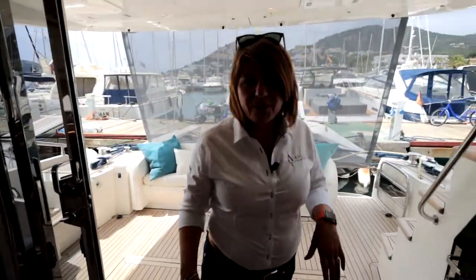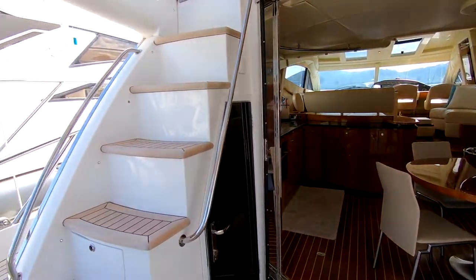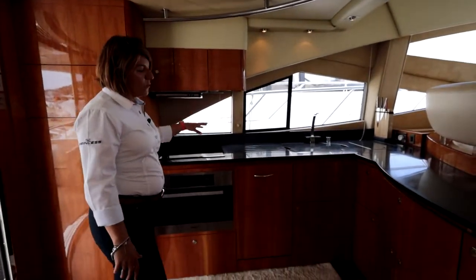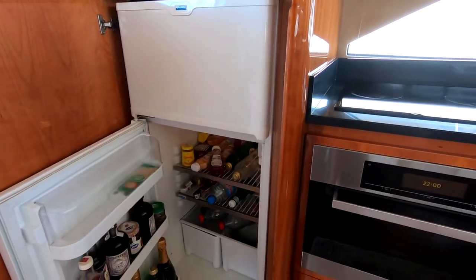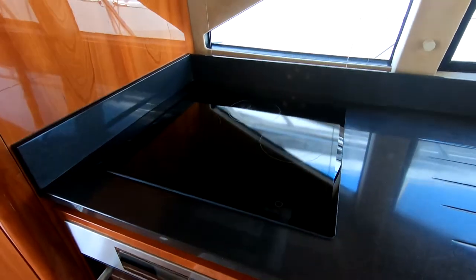So here we are, stepping into the galley dining area. You can notice how easily it connects with the cockpit area. There are huge sliding doors that make the space really open and bring in a lot of light. Look at that great big kitchen area where you've got lots of space to work on, and here you've got a nice big fridge, a quite nice big sink, a three-burner hob, a really nice oven, and also a dishwasher — so everything is in hand.